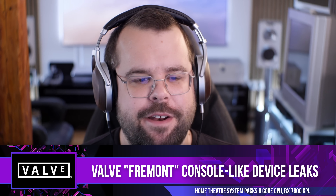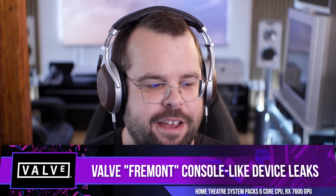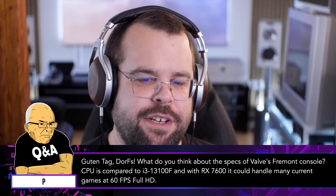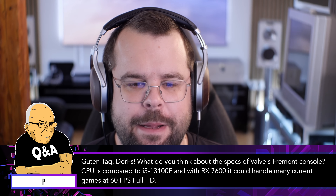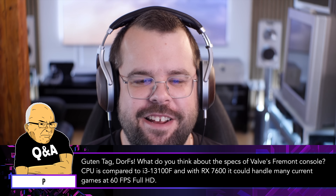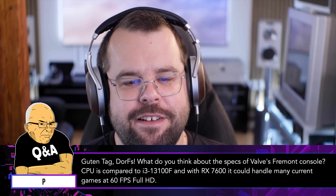There's nothing better on DF Direct Weekly than brand new fresh spec leaks. Oliver McKenzie especially loves them. This week while we were away at Gamescom we got some new ones regarding what's known as the Valve Fremont console. A viewer question asks: what do you think about the specs — CPU compared to an i3-13100F, and with an RX 7600, could it handle current-gen games at 60fps at 1080p?